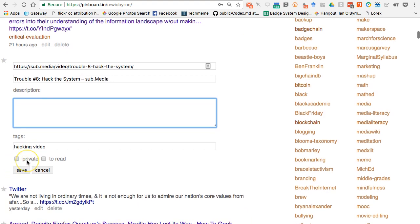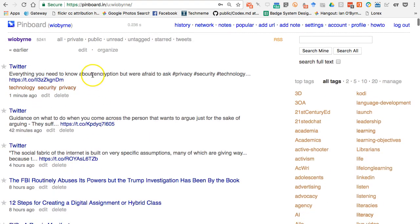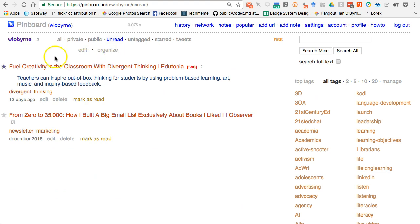I can tag it, and I can make it private — so if I'd rather not have people see that I'm watching videos about hacking, I can click private. I can also click 'to read,' which turns it into a read-it-later service like Instapaper or Pocket. I can click 'to read,' save it, and then later come back in and see what's unread. So I can see okay, here are two things I haven't paid attention to yet.